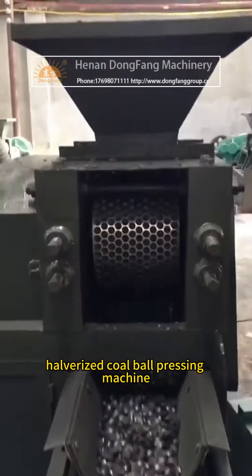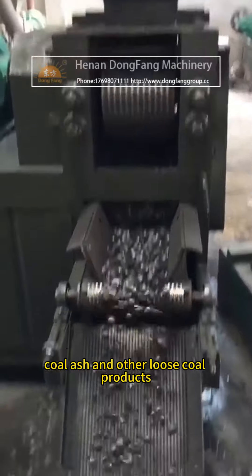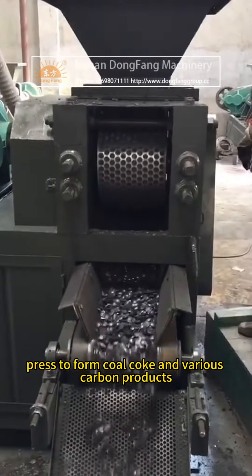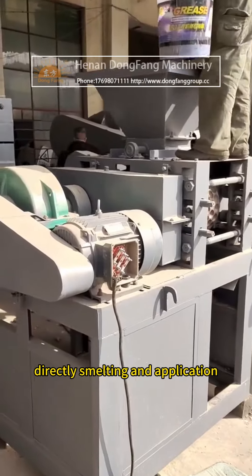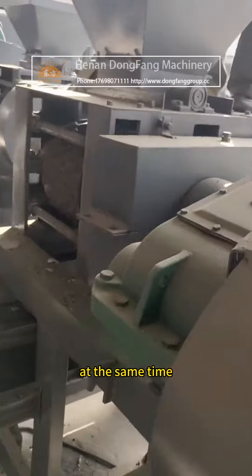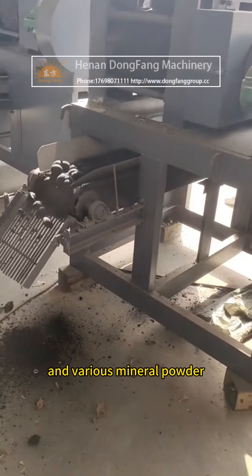The pulverized coal ball pressing machine can process dried slime, coal ash, and other loose coal products, pressing them to form coal coke and various carbon products for direct smelting and application. At the same time, it can also be used to press sponge iron and various mineral powder.